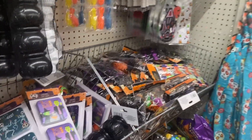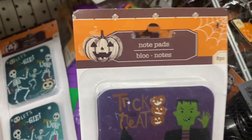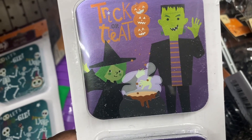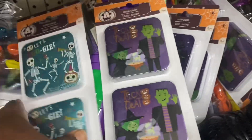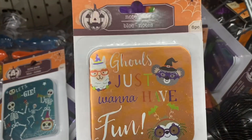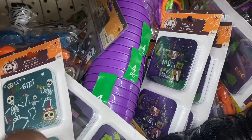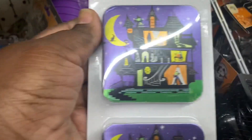Over here I spotted these notepads — these are different, I haven't seen these before. This one says 'Trick or Treat' with Herman Munster on it. They have this design that says 'Let's Bougie' with the skeleton — really cute. Then they have this one that says 'Ghouls Just Want to Have Fun.' Little notepads, if your kids need one or yourself, and I have this one with a haunted house on it.